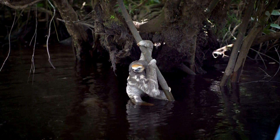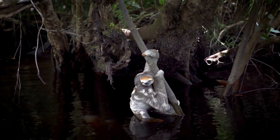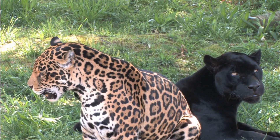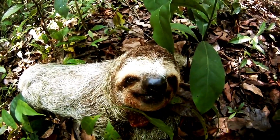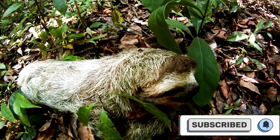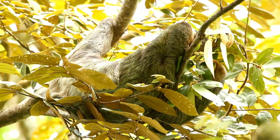So why are sloths so slow? It's not because they're lazy — it's all part of their master plan. Sloths live in rainforests where predators like eagles and jaguars are always on the lookout for a quick snack. By moving super slowly, sloths stay hidden, their fur covered in algae.